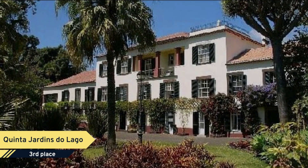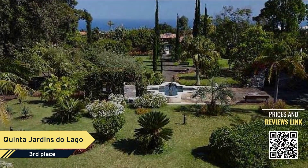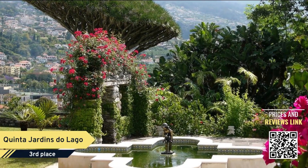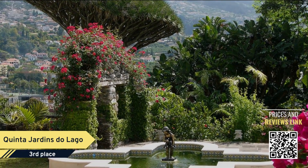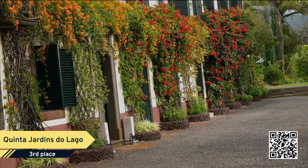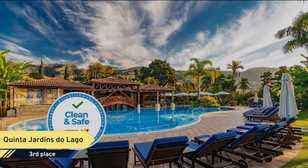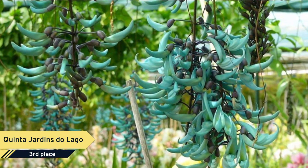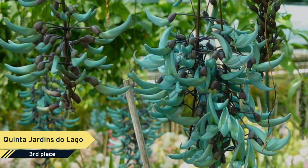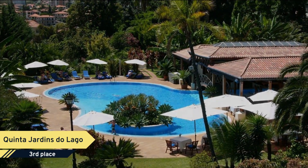Quinta Jardin's Du Lago features a large botanical garden with more than 500 different species of plants and a variety of pleasant and relaxing areas. It earns rave reviews for its spotless environment, with guests consistently lauding the pristine condition of its rooms and lush grounds. Nestled in an ideal spot for taking in Funchal's sites, the hotel's tranquil gardens and pool offer a serene retreat.